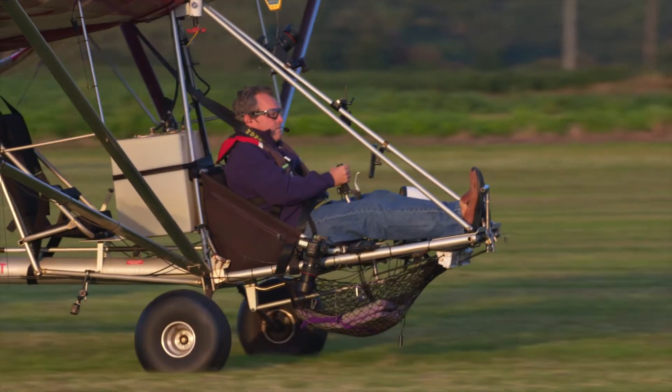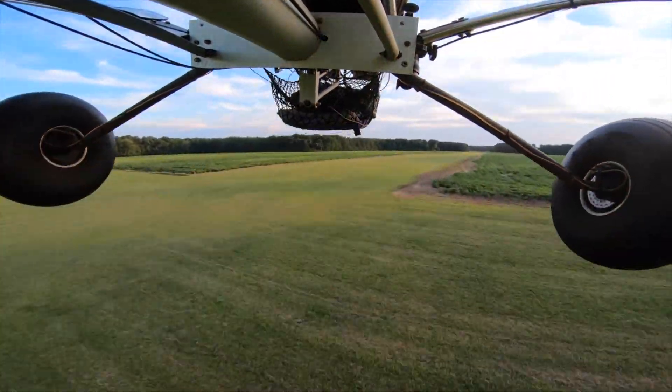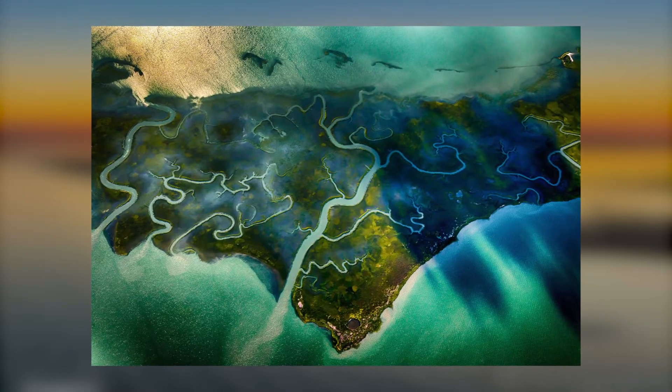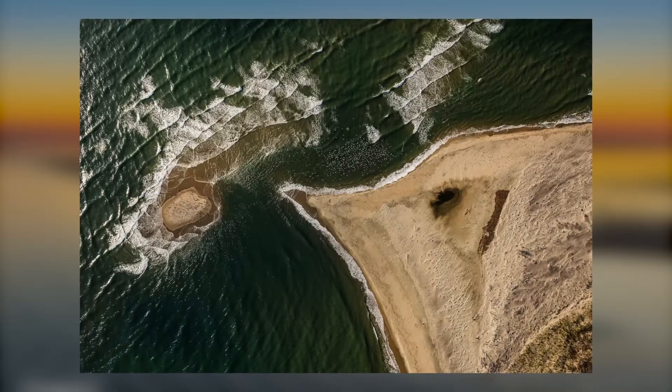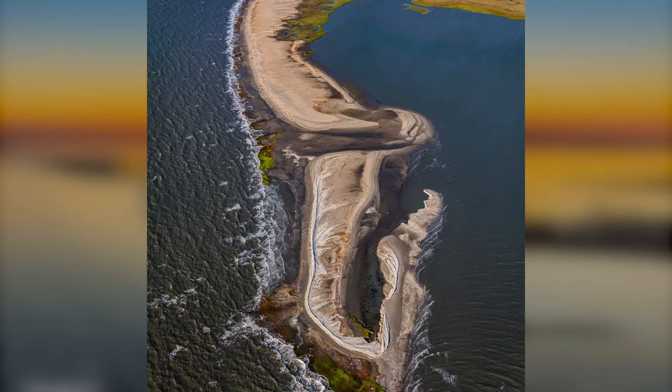I've covered from New England down to Georgia in this small plane. Barrier islands that are built up just don't have the same charm, and they're just not photogenic the way these barrier islands are. It's wonderful that they're protected. They're always evolving, always migrating, and there's always some erosion as well. Photographing them is a new experience every year.